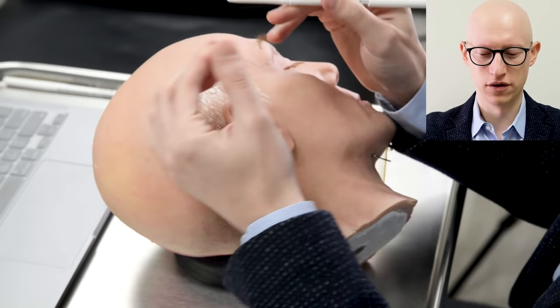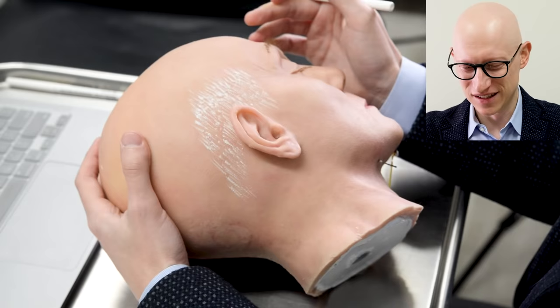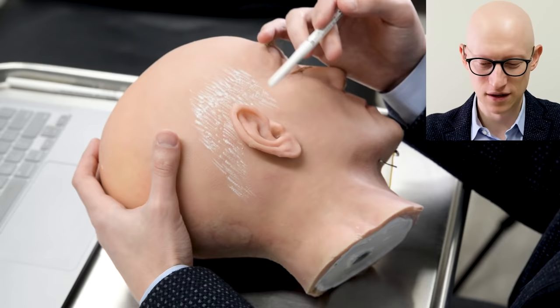Here we are with our amazing model — it's so realistic. There's only eyebrow hair and eyelash hair, no head hair, so I have some white material here to demonstrate hair. I'm going to show you the incisions that are done for most types of facelifts, so I want to have some semblance of hair.